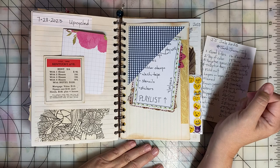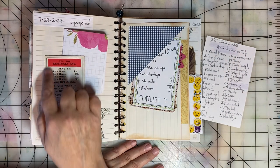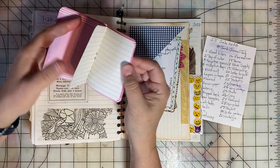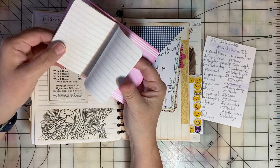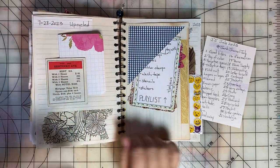Upcycled was the prompt for day twenty-eight. I've upcycled a card from an old Monopoly game, and then I've tucked in a little book that a friend made for me. She upcycled some old notebook paper in there, so I thought that was good for upcycled.